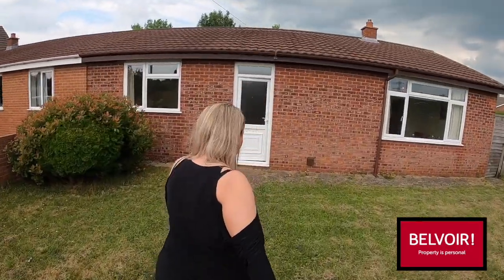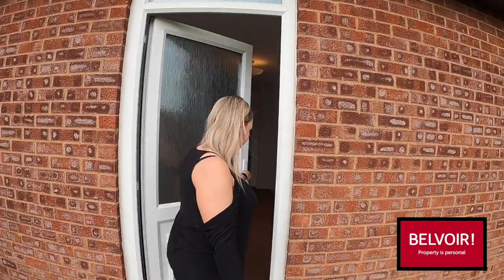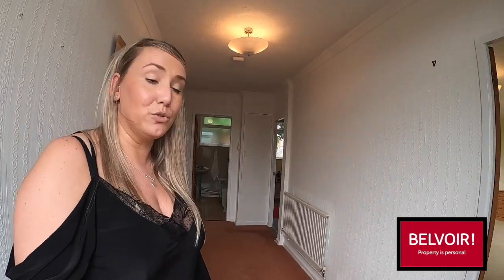In through the front garden here, I'm going to take you straight into the property where you come into this great-sized hallway. A really good size here where you would be able to put some storage if need be.